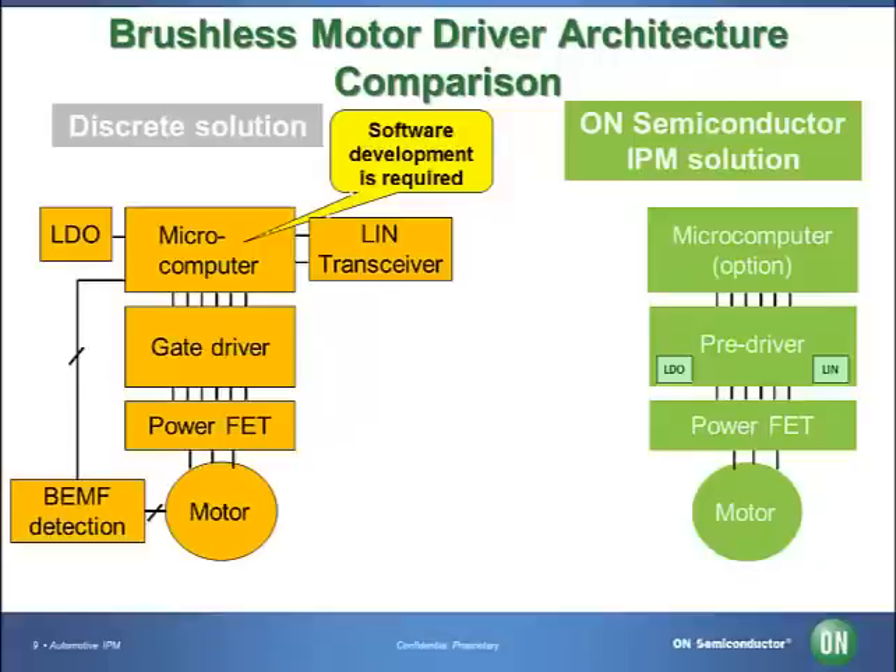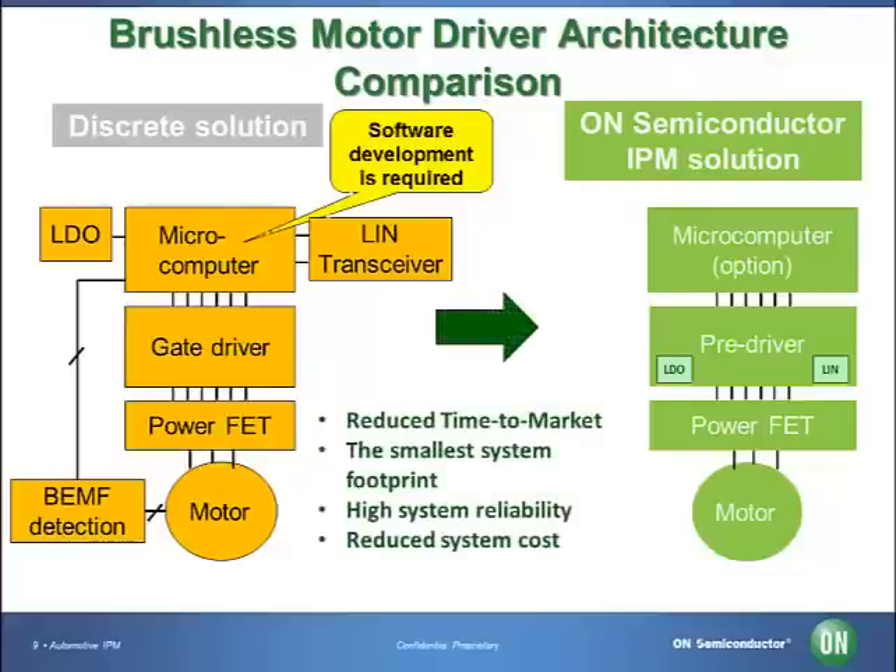Also, software is needed for operation. Our intelligent power module integrates a power MOSFET and pre-driver into one package. Therefore, the distance between the gate and the pre-driver is shorter, which can help to prevent failure. Also, because the pre-driver is built-in, the MOSFET can function in optimal condition. There is no need for any software to drive our solution. Therefore, reliability is improved. Our solution enables design engineers to reduce design time and contributes to saving both board space and costs.